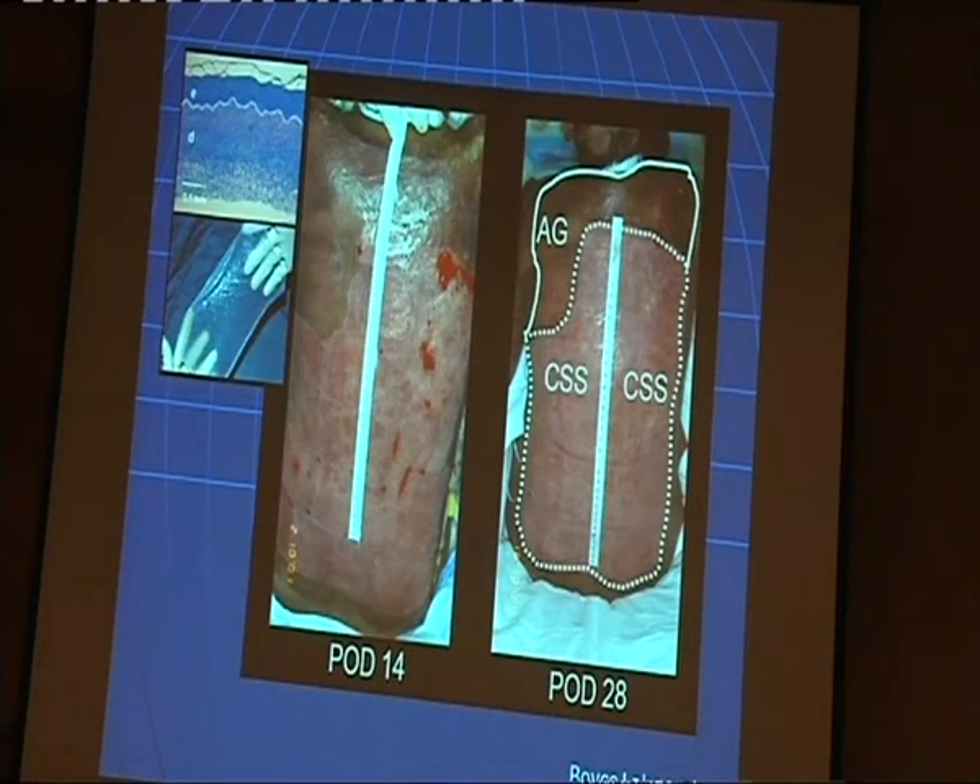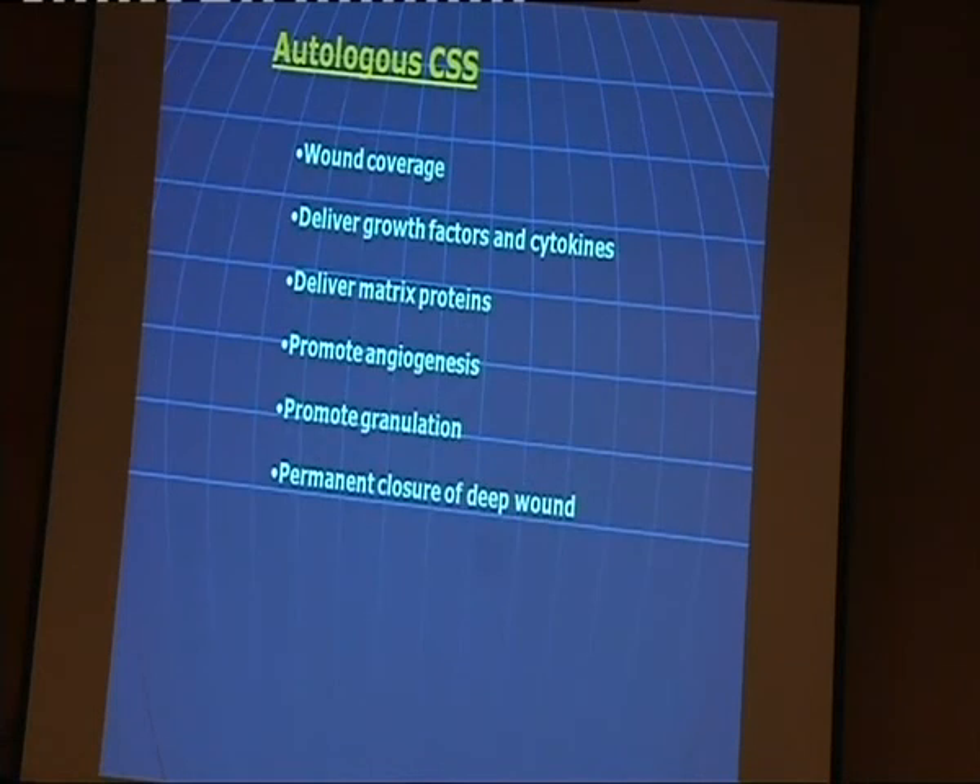At 38 days later, it really looks very close to a normal skin graft. The only difference is the color, because the current culture conditions don't allow melanocytes to be cultured at the same time. So engineered skin substitutes can heal the wound in a much better way.